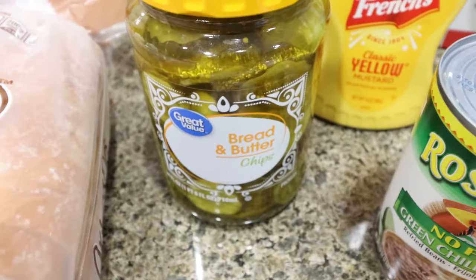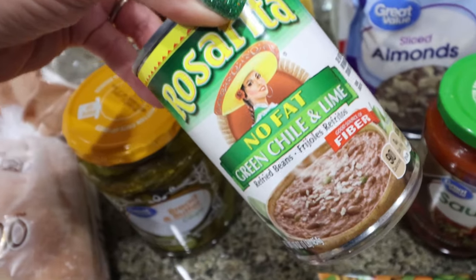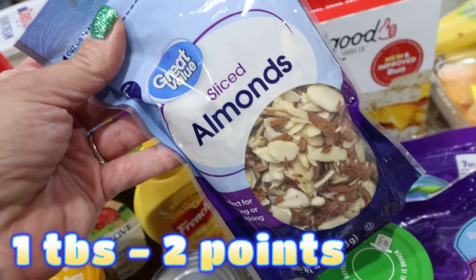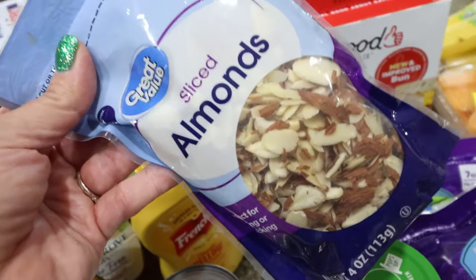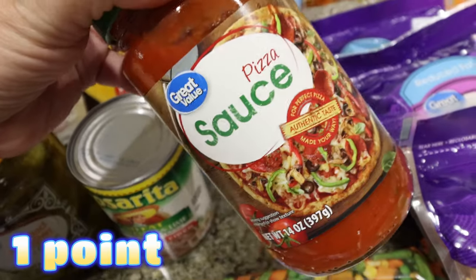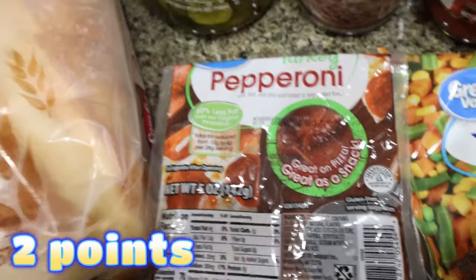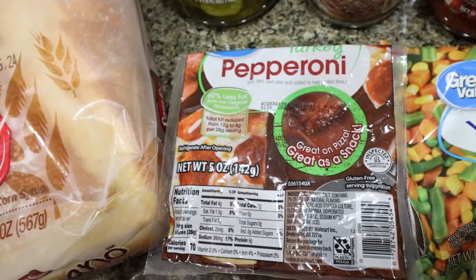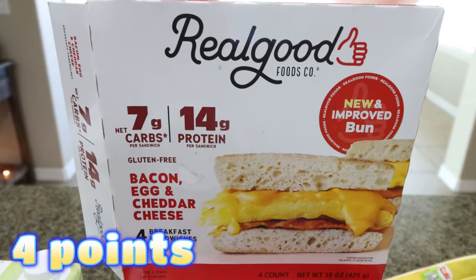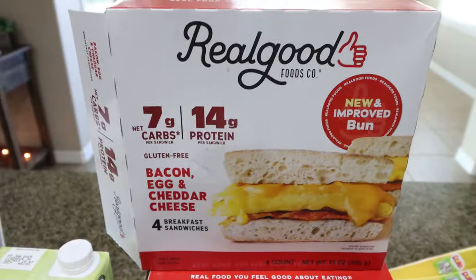I've been craving bread and butter pickles so I grabbed some sweet pickles - I love them on wraps, sandwiches, and burgers. Comment below if you're a sweet pickle or dill pickle person! I also got refried beans for taco bowls with ground beef and queso, some sliced almonds for meal prep, pizza sauce, and turkey pepperoni - you can probably guess I'm making something pizza-inspired. Stay tuned after the grocery haul for my dinner menu and Monday's meal prep preview.